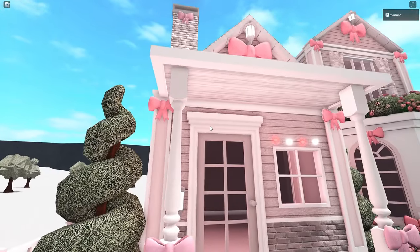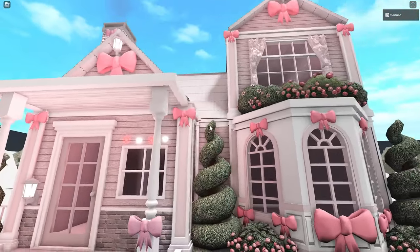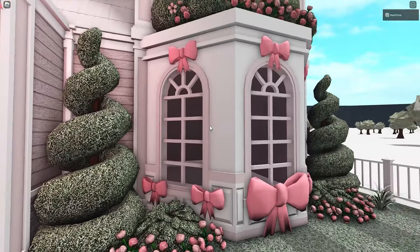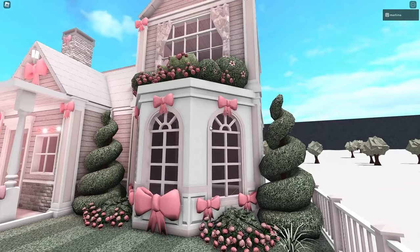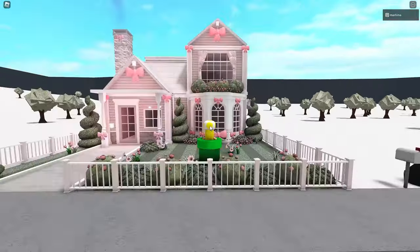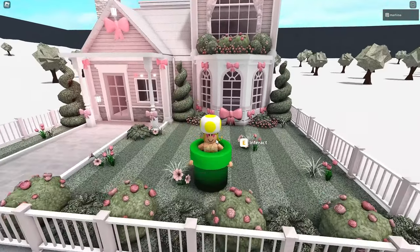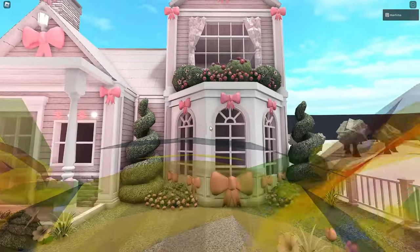It was an excuse to place all of these bows. And if you've been watching my recent videos, especially my Christmas videos, you know I love these bows in Bloxburg. I loved placing them everywhere. And the outcome was super cute. We have rose bushes, which are just so pretty — one of my favorite Bloxburg items for sure.